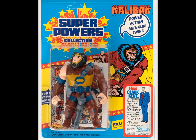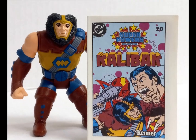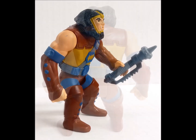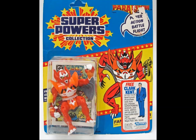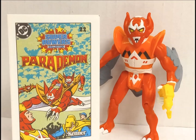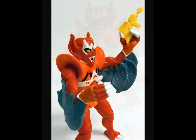Dim-witted henchman and son of Darkseid, Kalibak, is up next. Dig his power-action beta club swing, which is the talk of softball leagues three towns over. Following on is the Kirby-designed Parademon, a winged devil-looking fellow who acts as cannon fodder for Apokolips — think Stormtroopers, only squatter and redder. One of the more unconventional figures in the line, the Parademon comes with a 16-page comic and a yellow ring, presumably with Green Lantern's name on it. And the figure falls over — a lot.